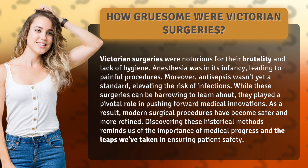While these surgeries can be harrowing to learn about, they played a pivotal role in pushing forward medical innovations. As a result, modern surgical procedures have become safer and more refined.